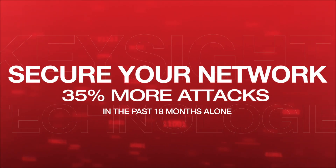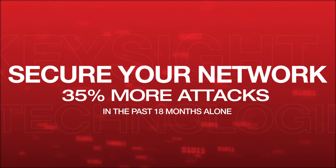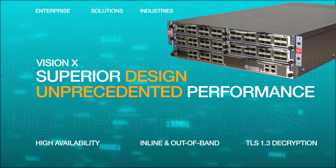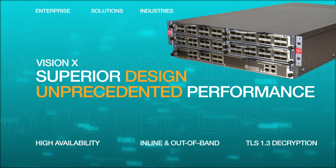To say network security is important for today's enterprises is a massive understatement. Keysight's packet brokers, like the Vision X, empower your security solutions with unprecedented FPGA-based processing of data packets.